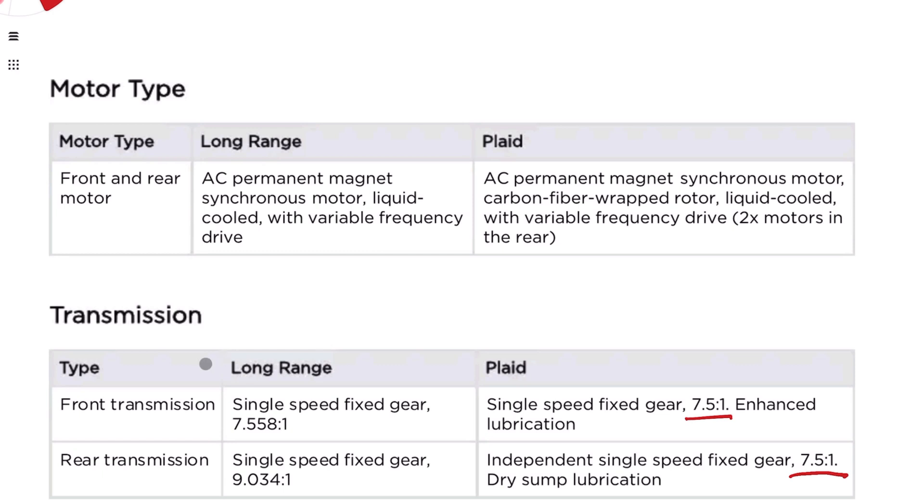Moving on to the transmission: you can see the difference between long range and Plaid. Long range has two different gear ratios — 7.55 up front and 9.04 in the rear. This 9-to-1 gear ratio is very similar to what's in previous Teslas, Model 3s, etc. — nothing of note there. The interesting one is the Plaid, which has a 7.5-to-1 gear ratio. That's pretty low — one of the lower ones Tesla has put out — and it's the same for both front and rear.